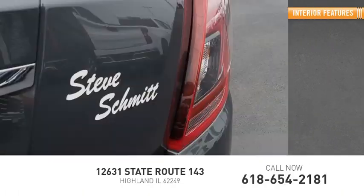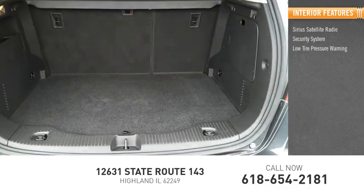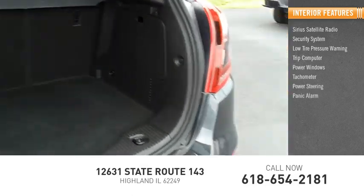Inside you'll find Sirius satellite radio, security system, low tire pressure warning, trip computer, power windows, tachometer, power steering, panic alarm, passenger vanity mirror.